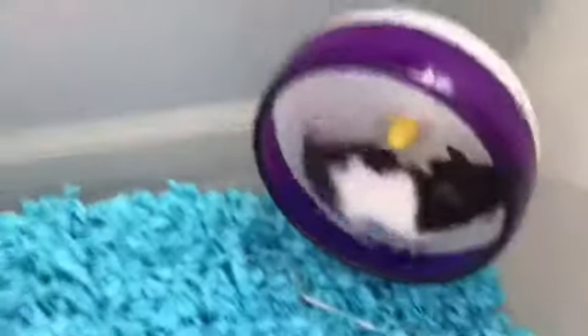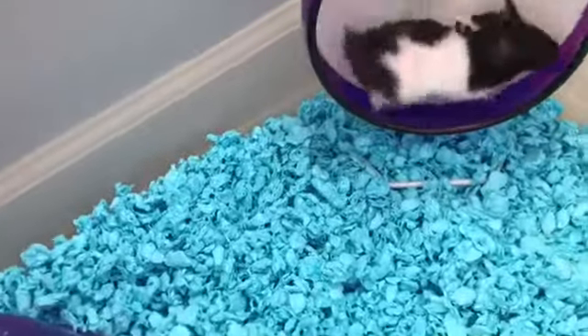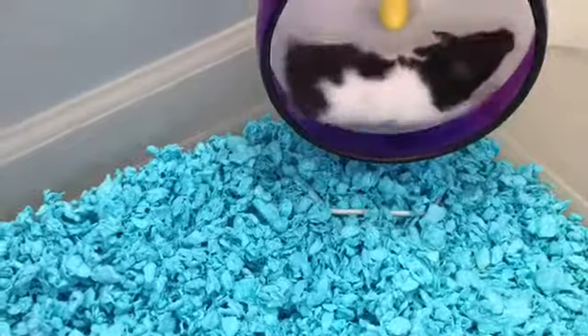Looking at it now, I realize he does need a bigger wheel, so I will be returning this and getting him a bigger wheel maybe in a week or two. These wheels can cause back problems, and these silent wheels advertise this as a Syrian hamster wheel. But you can kind of see the bend of his back going with the wheel, so I will definitely be upgrading to an 8 inch wheel soon enough.